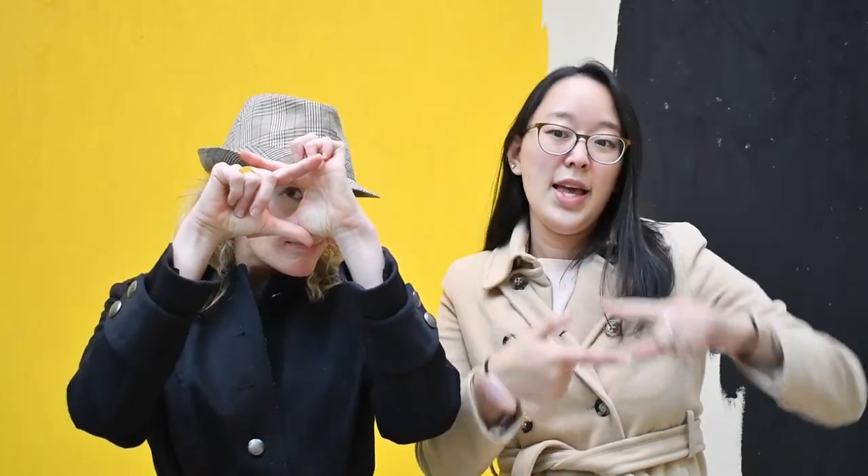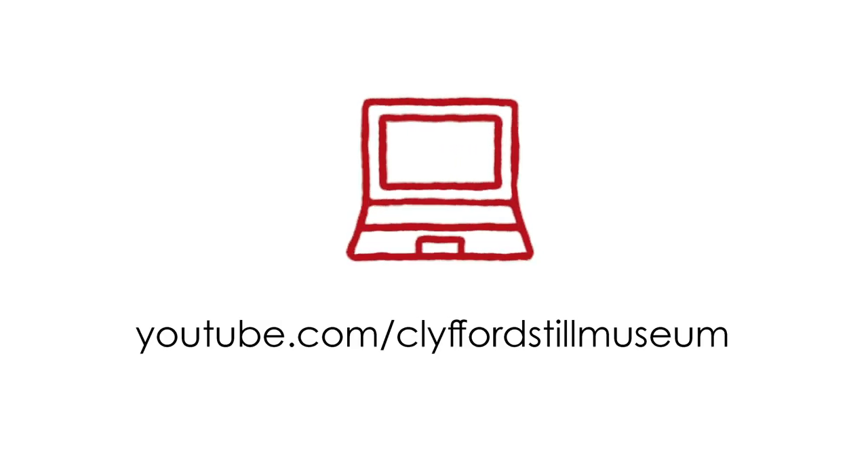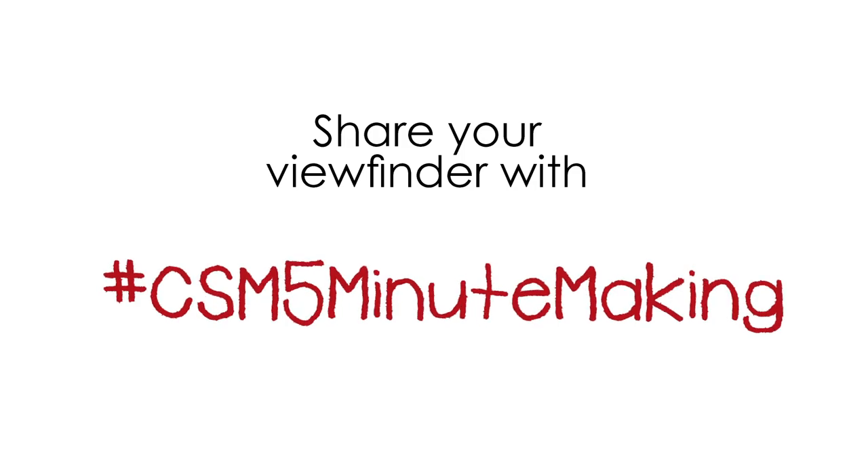Before we go, we wanted to let you know that if you don't have your viewfinder with you and you're curious about something, you can always use your built-in viewfinder and make it big or small. Thank you for joining us. Be sure to check out our other five-minute making activities on our YouTube channel. We would love to see your viewfinders — share using our hashtag, and I can't wait to see what you make.